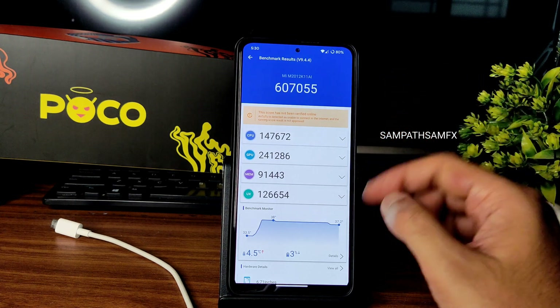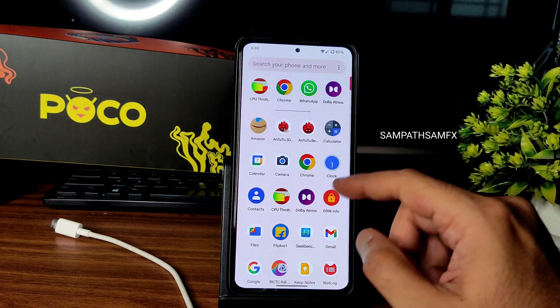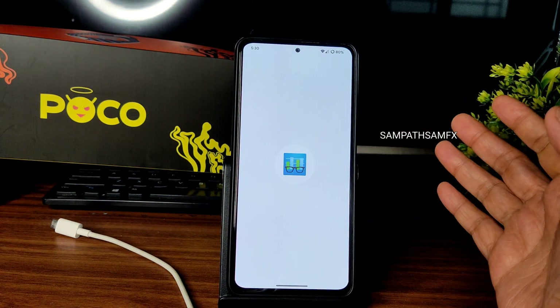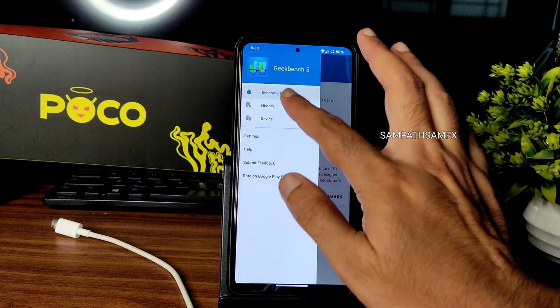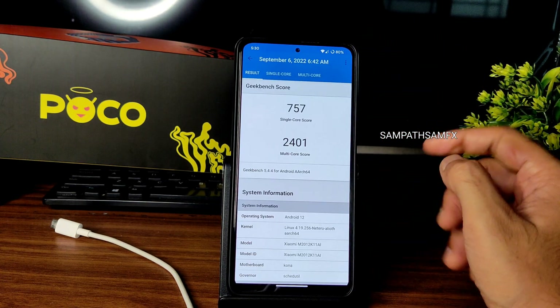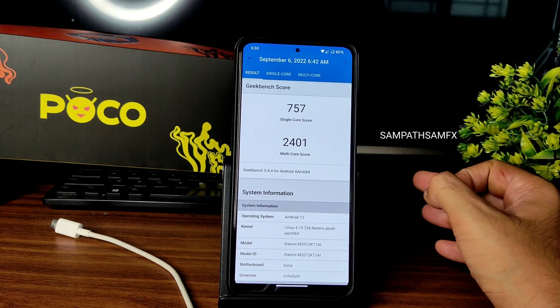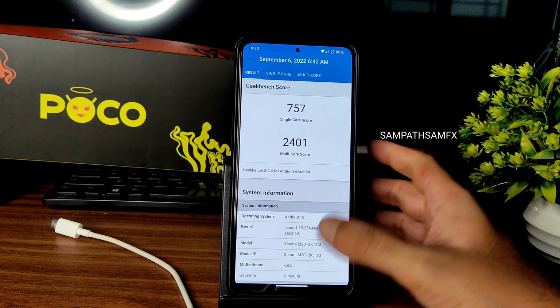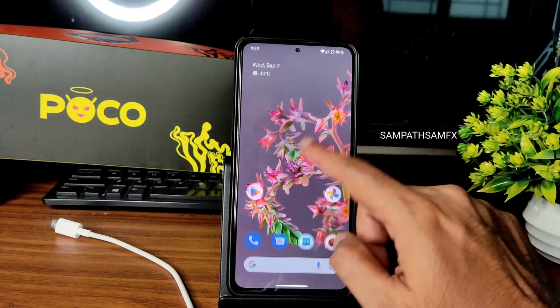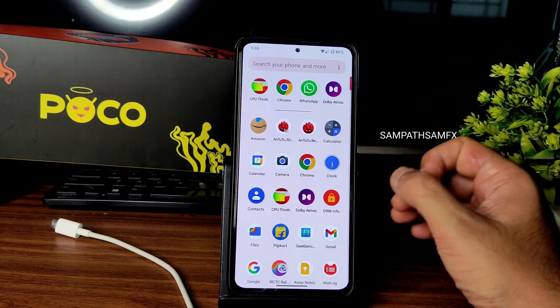It's a good score but not quite at stock ROM level. In Geekbench, the single-core score is 757 and multi-core score is 2,024 or thereabouts — using the Linux 4.19.256 Netero Aliot kernel. Performance is decent but this is not a gaming-focused ROM.